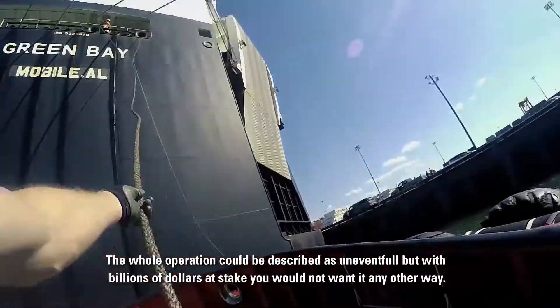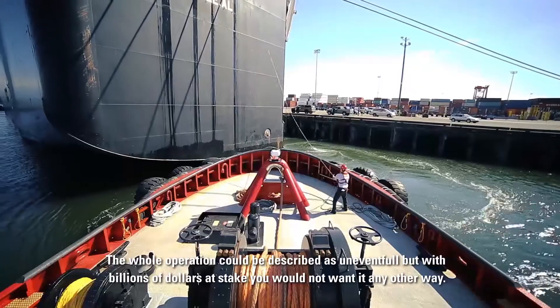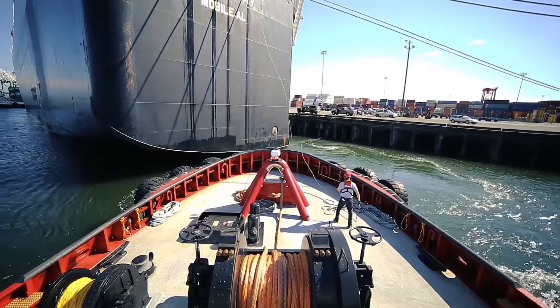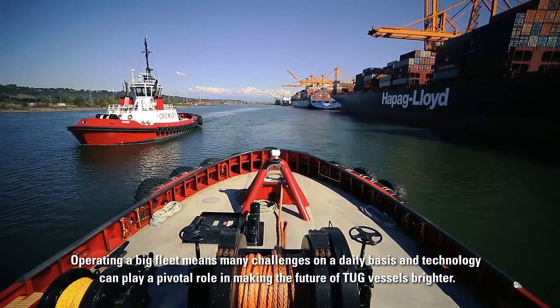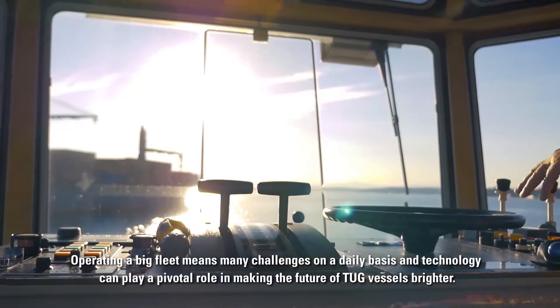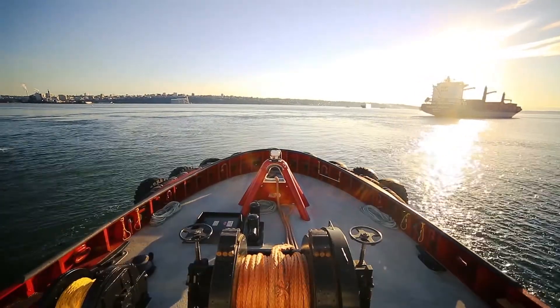The whole operation could be described as uneventful, but with billions of dollars at stake, you would not want it any other way. Operating a big fleet means many challenges on a daily basis, and technology can play a pivotal role in making the future of tug vessels brighter.